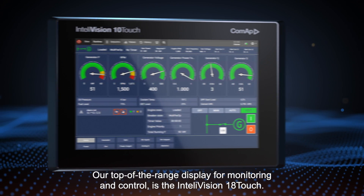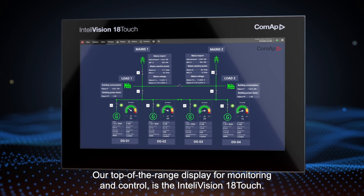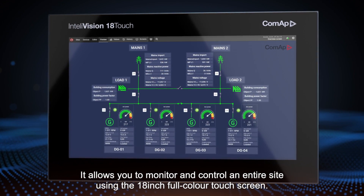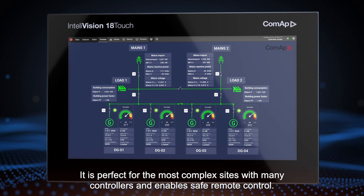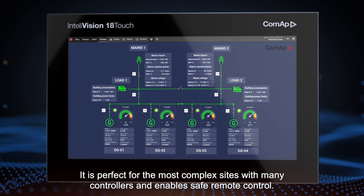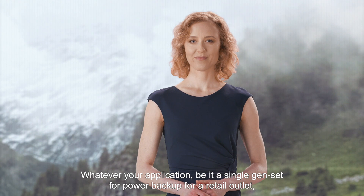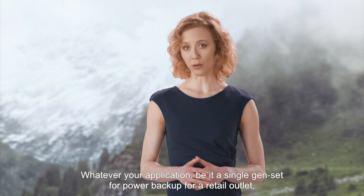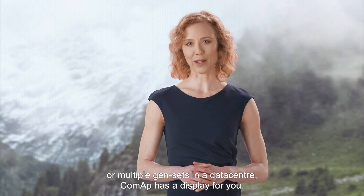Our top-of-the-range display for monitoring and control is the IntelliVision 18 Touch. It allows you to monitor and control an entire site using an 18-inch full-color touchscreen. It's perfect for the most complex sites with many controllers and enables safe remote control. Whatever your application — be it a single gen-set for power backup in a retail outlet or multiple gen-sets in a data center — CoMAP has a display for you.